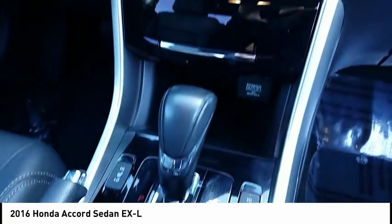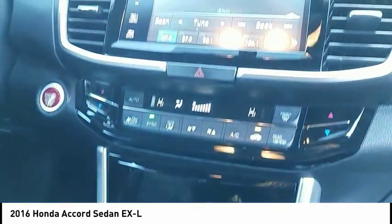This vehicle has less than 30,000 miles. Here are some of this vehicle's great options.